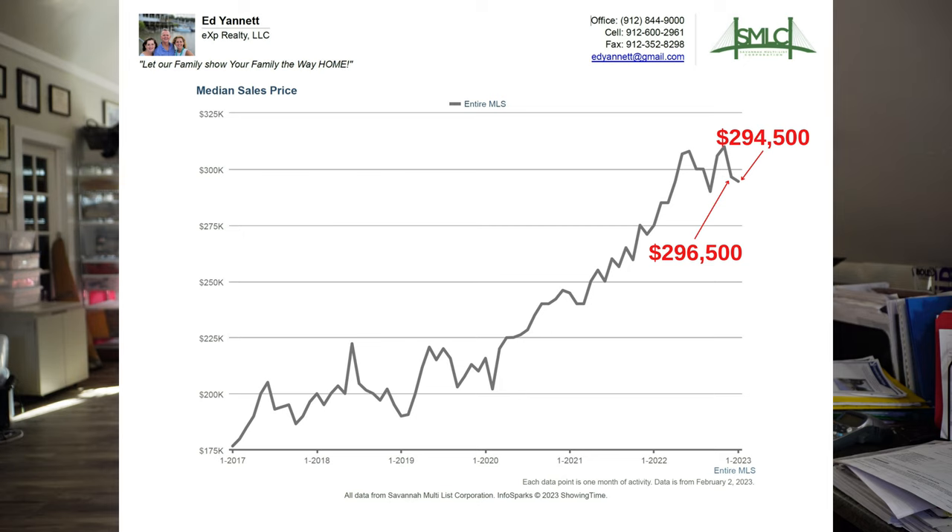The first thing we're talking about is prices. Prices over the last couple of months have stayed relatively flat. They went from about $296,500 to $294,500, which over month-over-month for a couple of months has been relatively stable. Next up is the price per square foot.